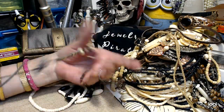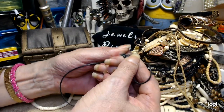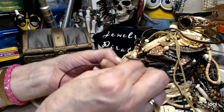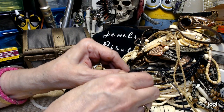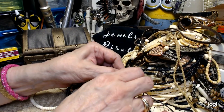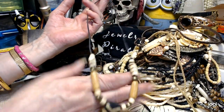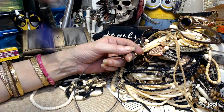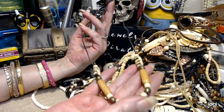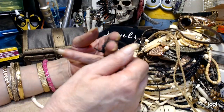Now we have this necklace — this is the kind where you pull the strings. There are two where they expand; you grab the string and you can make it shorter or longer. Somebody pulled them both up too tight, but see, there's the sliding thing. What is this? That is beautiful — it's definitely a bone of some sort, all carved. Let's do $4 on this with the sliding clasp.